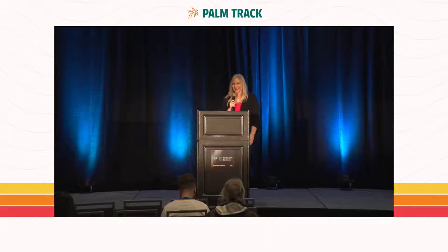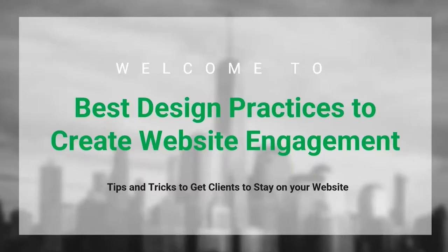Good morning, everybody. San Diego WordCampers, good morning. We are in person — how good does that feel? It has been an absolutely amazing couple of years with lots of stuff going on. I'm so glad to see everybody here in person, and we are also streaming. I'm going to be talking about best design practices to create engagement on your website, so let's go ahead and get started.